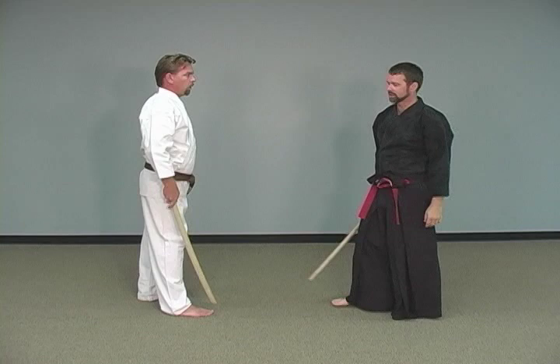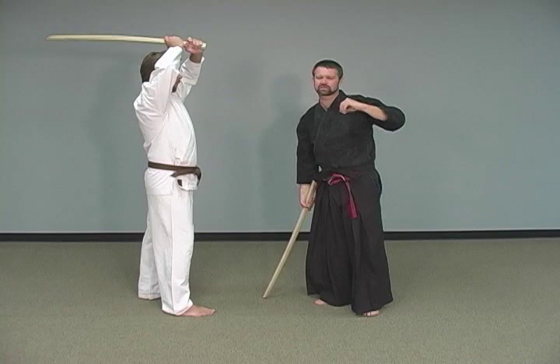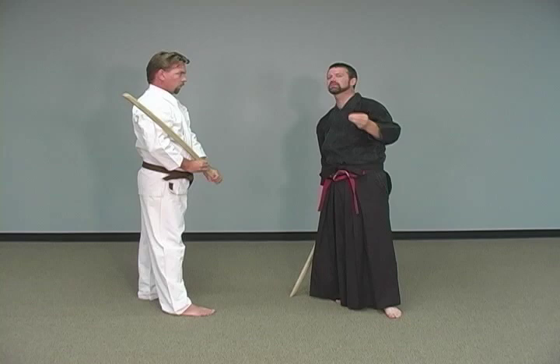I'm going to step to the side and strike. Now, this block — what I don't want to see you do is, when he starts to strike, think of it like a baseball bat and whack, knock something out. It ain't about that. It's about economy of motion. Economy of motion — remember those words because you're going to hear them a lot.